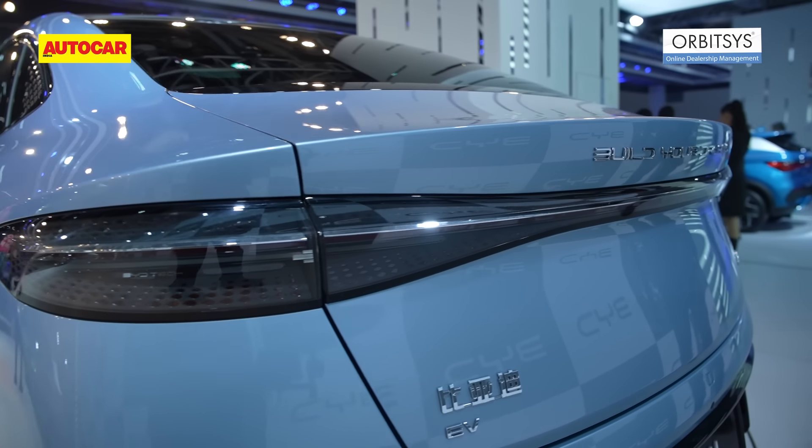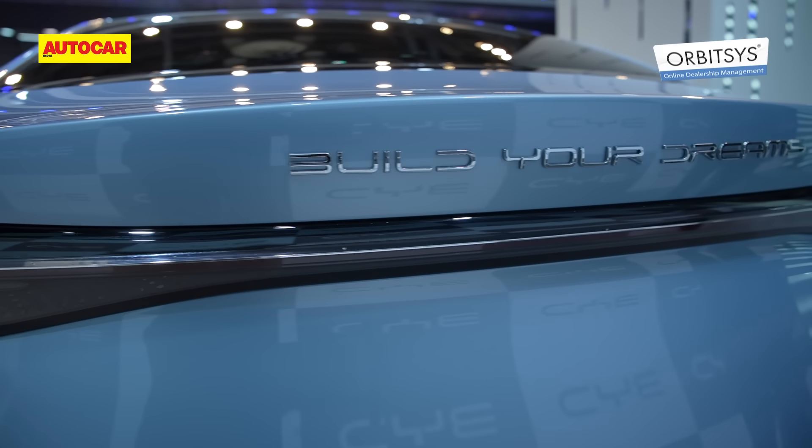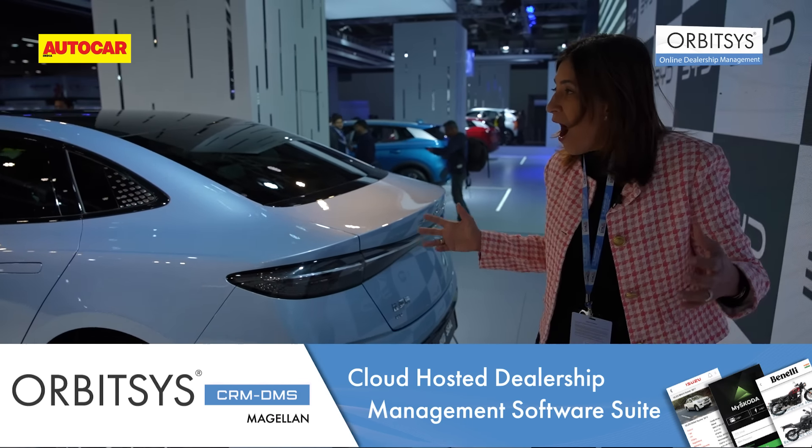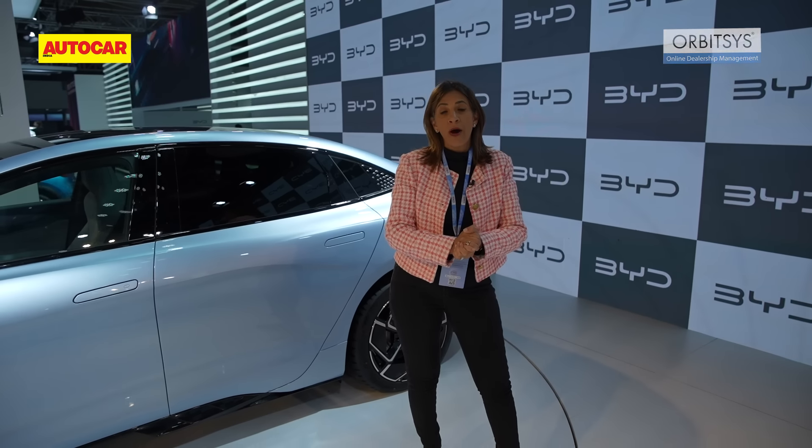Slim lamps with an LED bar that runs right across the back. Overall, this car just looks really, really nice. There are a few statistics that we know about this car.